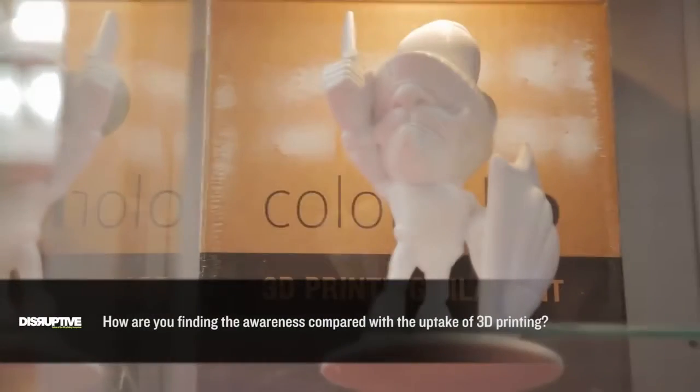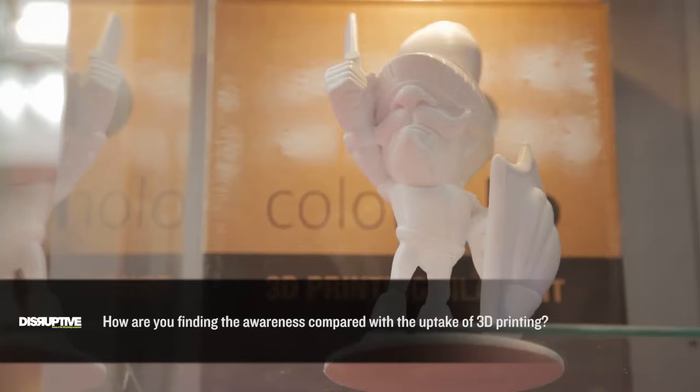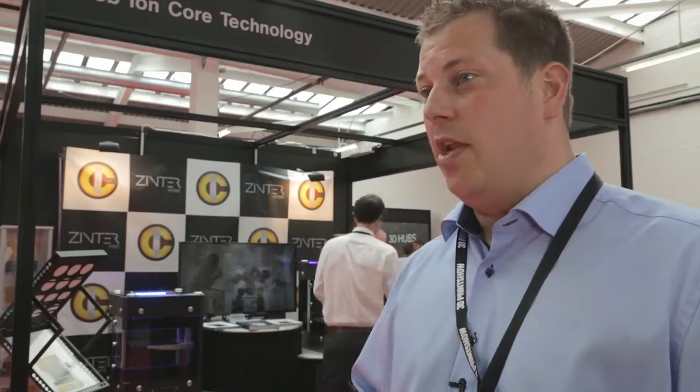We're spending a lot less time educating potential customers about the limitations of 3D printing. Twelve months ago, people would come to us planning to set up a business manufacturing thousands of parts a day on a 3D printer.